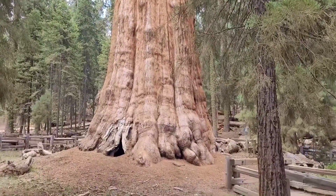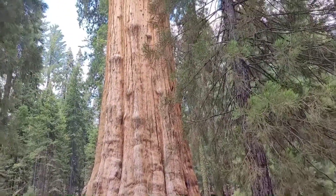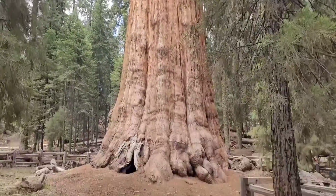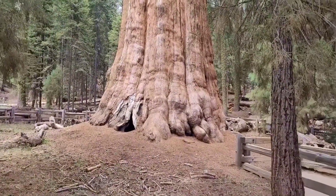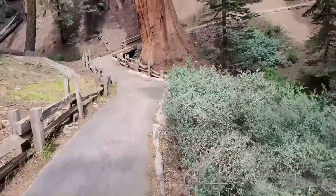If you're ever here in Sequoia you should definitely come check it out, though it is so crowded. We're going to bring this to you — we'll go check out the Congress trail. It might be a lot less crowded. It's a madhouse here.